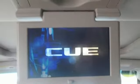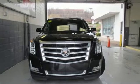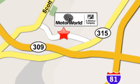Iconic in every detail, it's the Cadillac you've been waiting for. Come give it a spin today. Mile One Motor World Cadillac is conveniently located at 150 Motor World Drive in Wilkes-Barre.